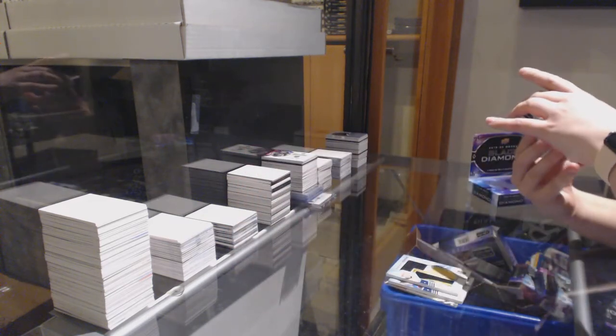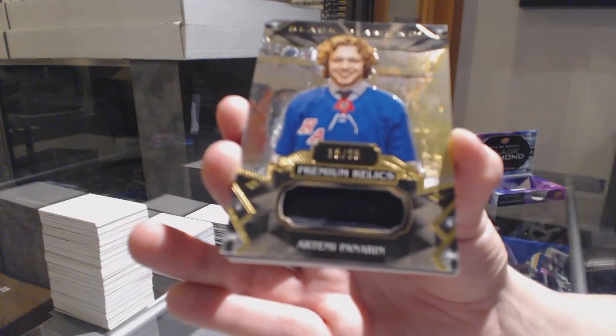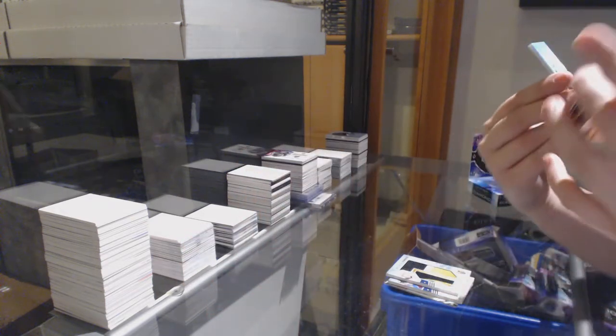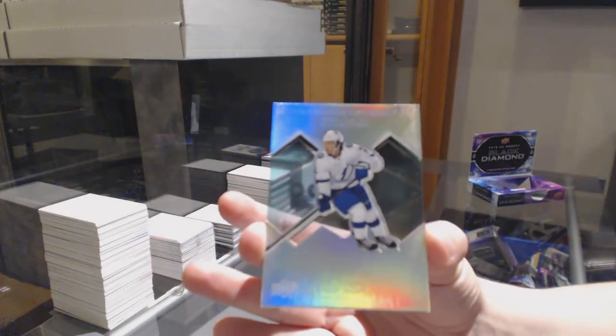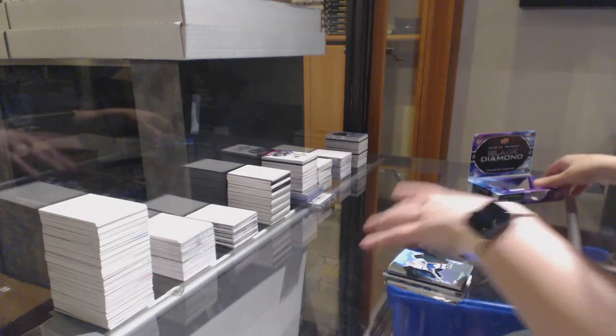We've got a Premium Relic, number to $25 for the Rangers, Artemi Panarin. And we finish off for the Tampa Bay Lightning, a Diamond Gallery of Brayden Point. There we go, folks — thanks!